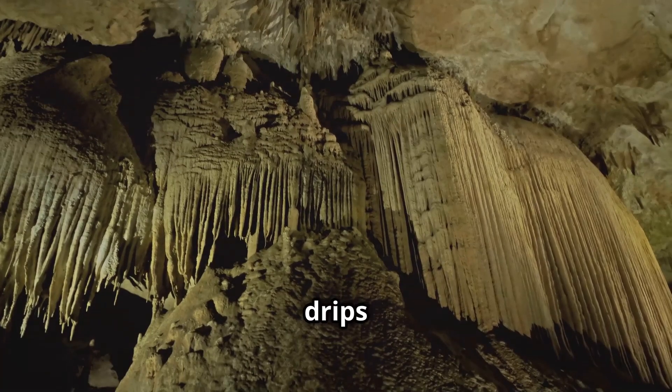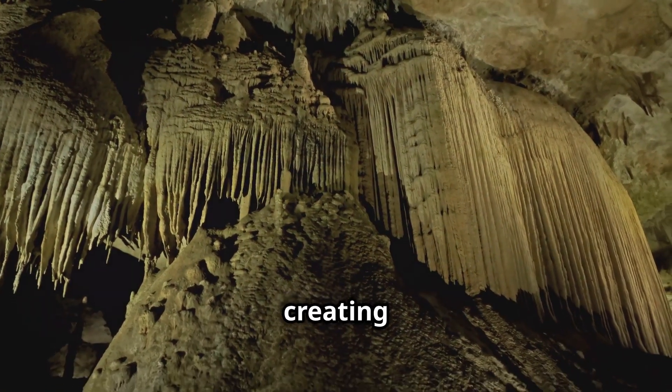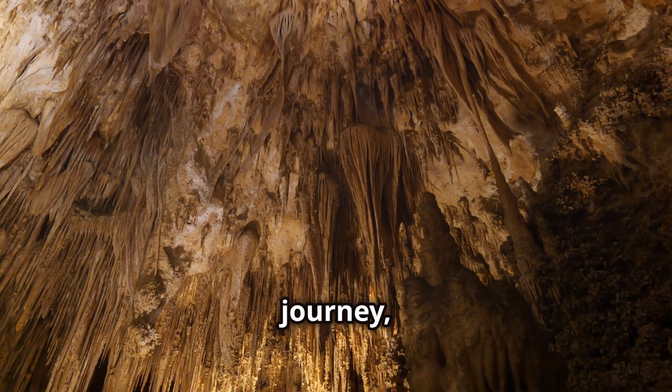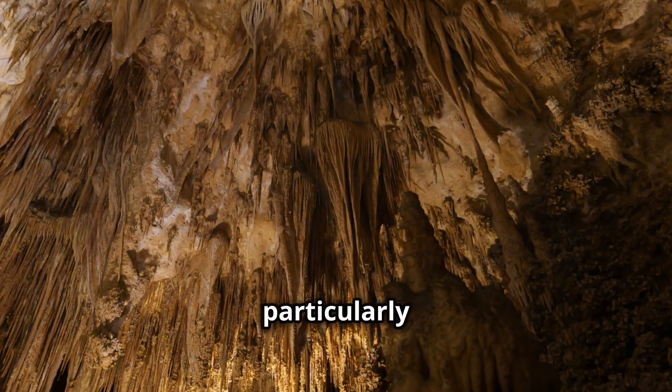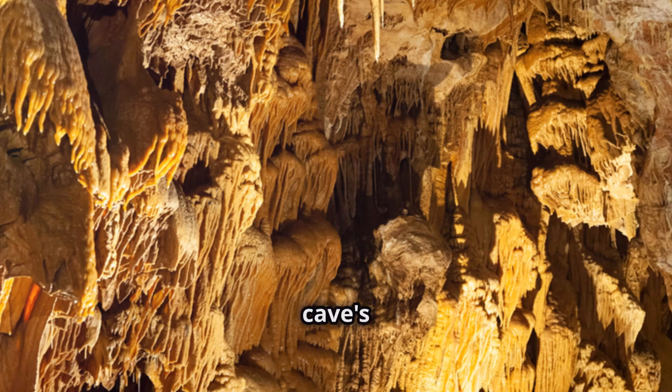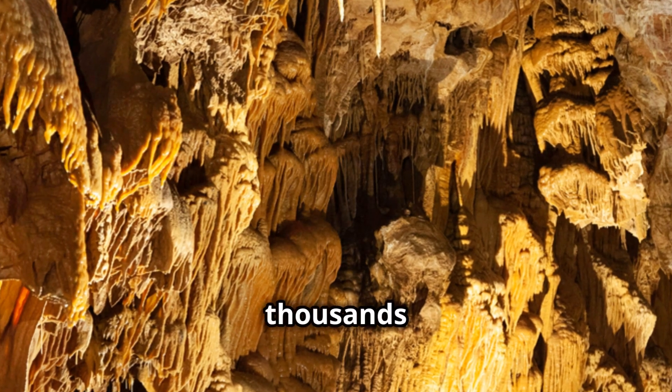This slightly acidic water then drips down into caves, creating a mesmerizing underground world. As it continues its journey, it dissolves minerals — particularly calcium carbonate — from the limestone around it, shaping the cave's intricate formations over thousands of years.